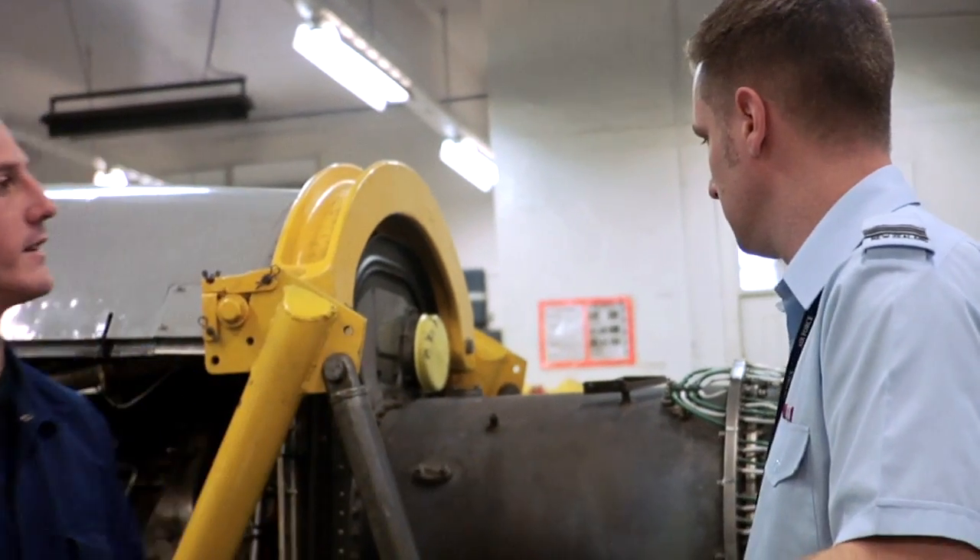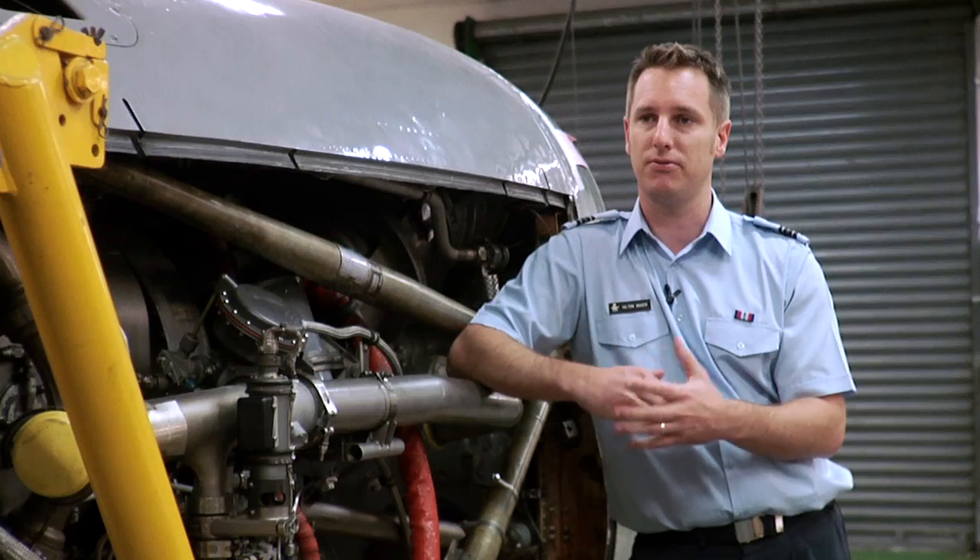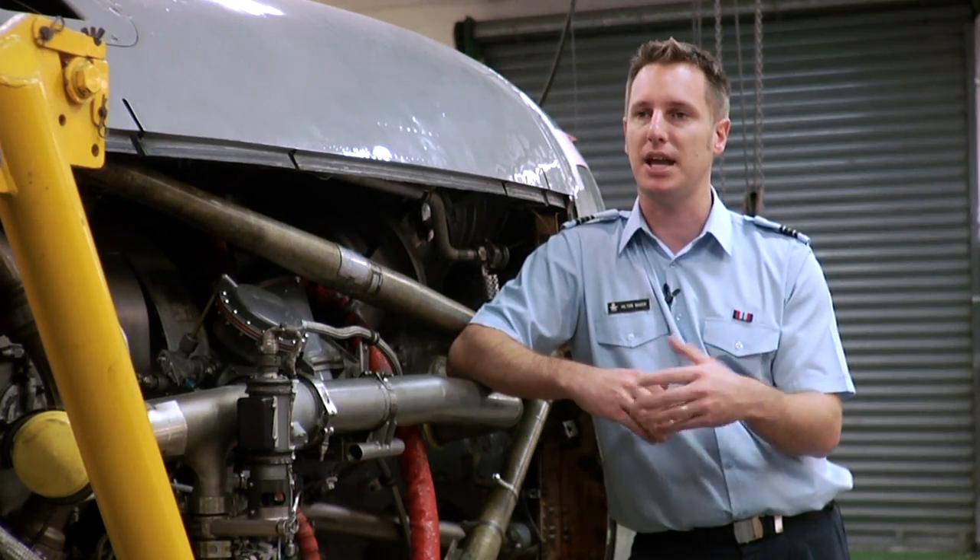As an engineer, I get to effect change in the Air Force. Not only are we after safe flying of aircraft, but we can then effect how that happens.